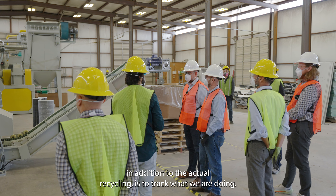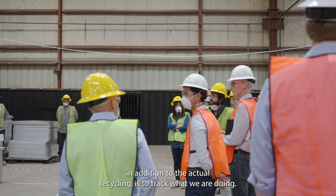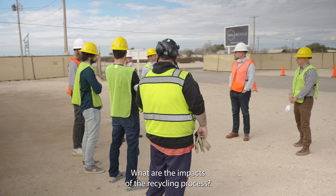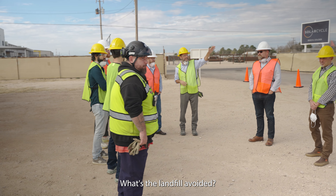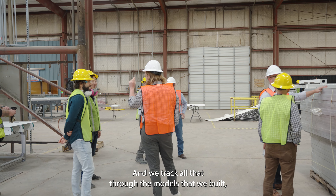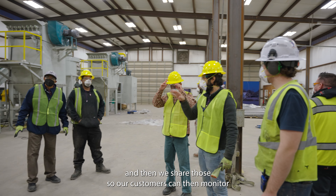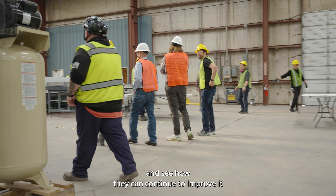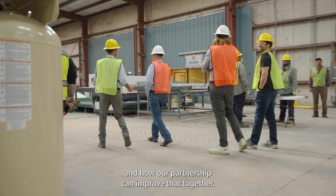Another important thing, in addition to the actual recycling, is to track what we are doing. We track all the data and metrics — what are the impacts of the recycling process, what's the landfill avoided, what are the greenhouse gas benefits. We track all that through the models we've built, and then we share those so clients can monitor their environmental footprint, see how they can continue to improve it, and how our partnership can improve that together.